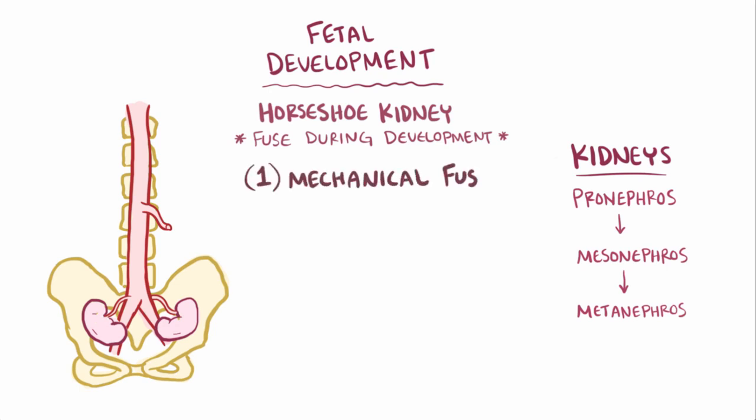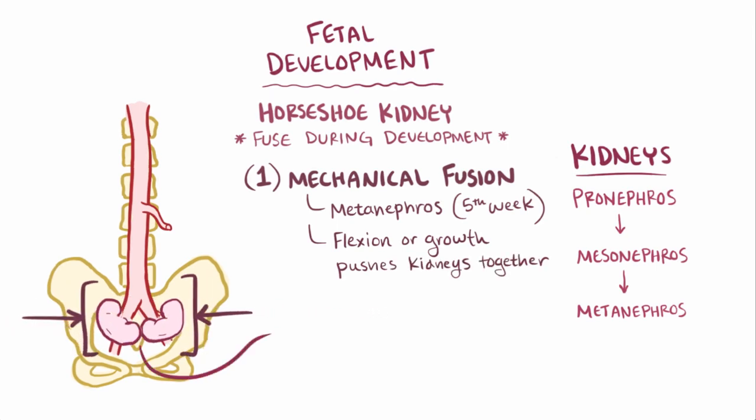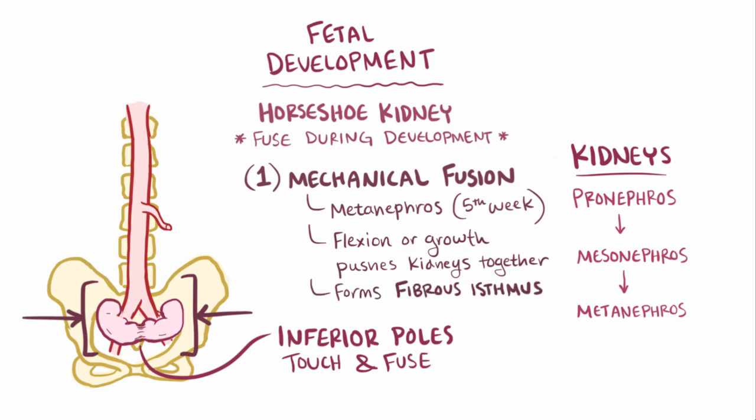The first is mechanical fusion, which happens during the metanephros stage, at about the fifth week of gestation. At this point, the two kidneys are still in the pelvis and are therefore pretty close together — so close that flexion or growth of the developing spine and pelvic organs essentially pushes them together, causing the lower or inferior poles of the kidneys to touch and fuse, forming what's called a fibrous isthmus — fibrous because it's composed of connective tissue.